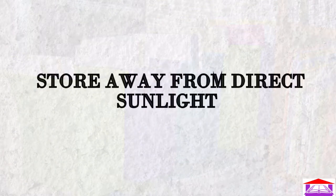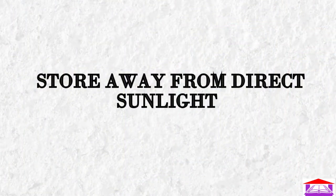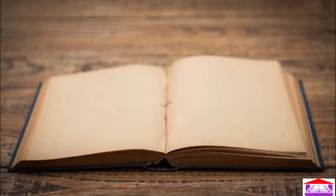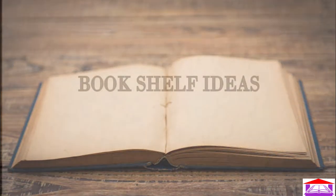The fifth point: store books away from direct sunlight. Books need to be stored away from direct sunlight, as the rays from the sun would fade book covers and damage paper pages, making them turn yellow over time.